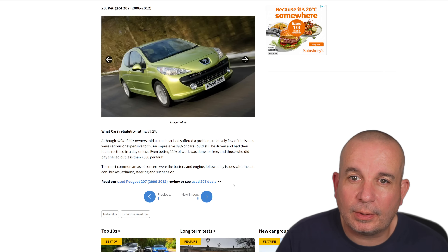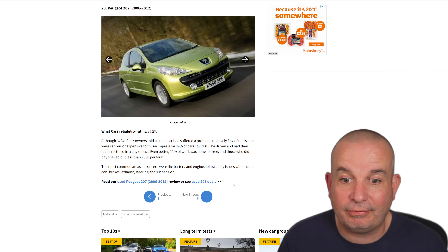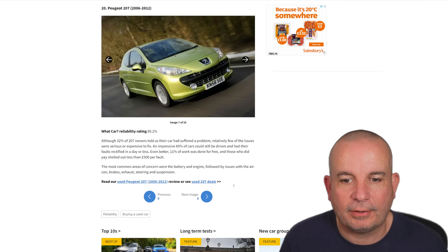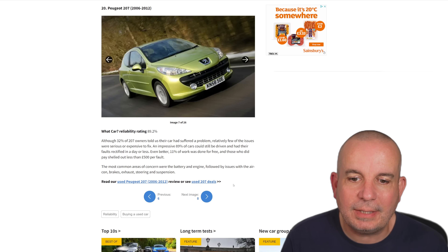Number 20 is the Peugeot 207, 2006 to 2022. You can get those cars dirt cheap nowadays. 32% of owners told us their car suffered a problem, but relatively few of the issues were serious or expensive to fix. An impressive 89% of cars could still be driven and had their faults rectified in a day or less. Even better, 11% of the work was done for free and those who did pay shelled out less than £500 a fault.